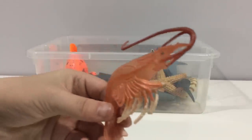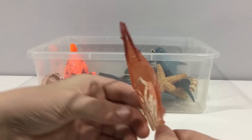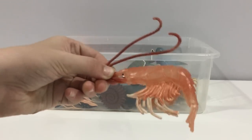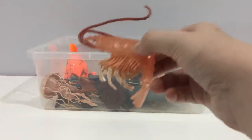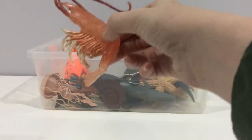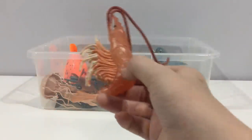Shrimp or prawn. They're a type of crustacean — a very small crustacean. These guys swim backwards by flexing the muscles in their belly and legs.